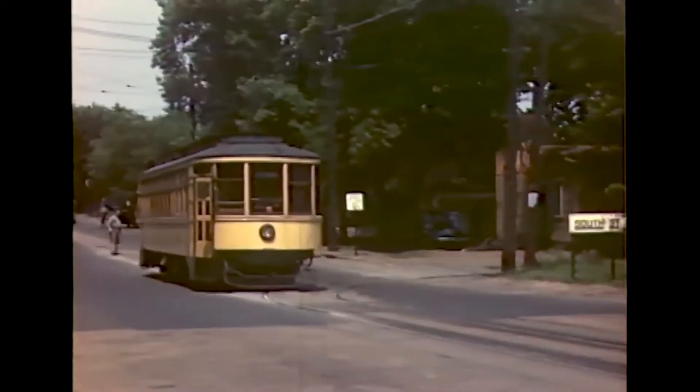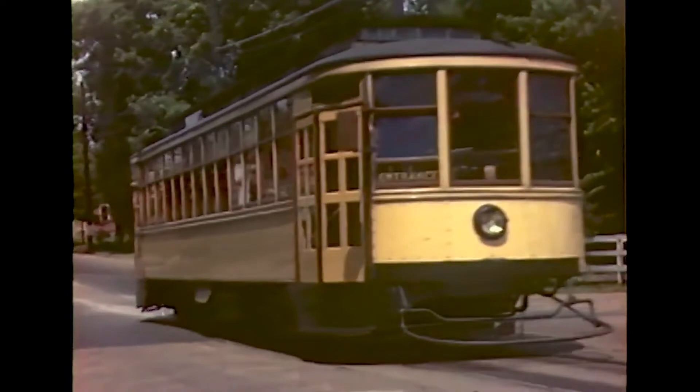A South St. Paul car approaches the end of the line at the Invergrove city limits. The motorman on the excursion was Ed Nelson, a huge streetcar fan and one of the original historians of Twin City Rapid Transit. Here we see him running the car up Nicollet Avenue. When the streetcars quit here in 1954, Ed was broken-hearted.